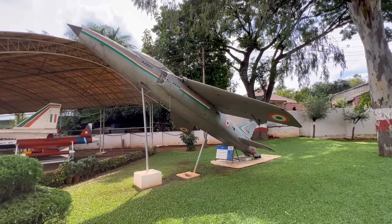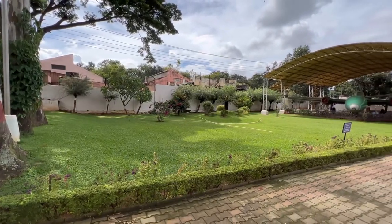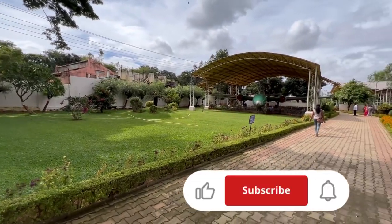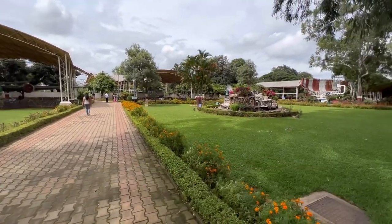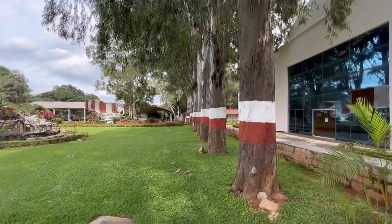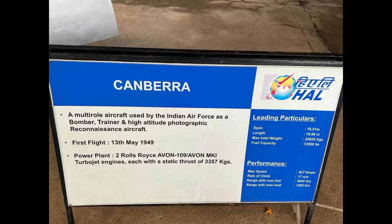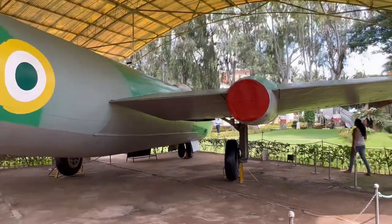This is Ajit. Beautiful gardens maintained by HAL. This is Ajit — a display here in the museum.